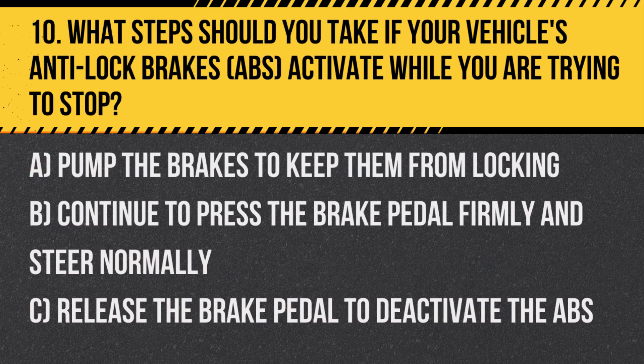Question 10. What steps should you take if your vehicle's anti-lock brakes activate while you are trying to stop? A. Pump the brakes to keep them from locking. B. Continue to press the brake pedal firmly and steer normally. C. Release the brake pedal to deactivate the ABS.